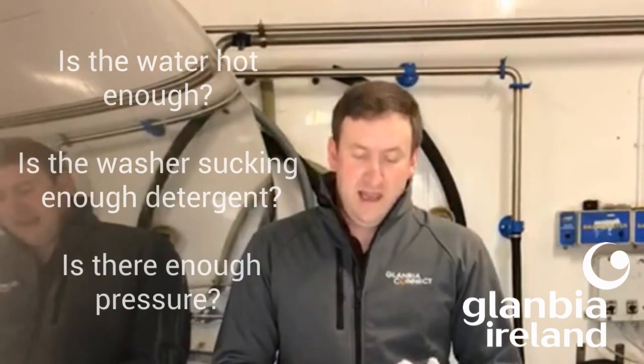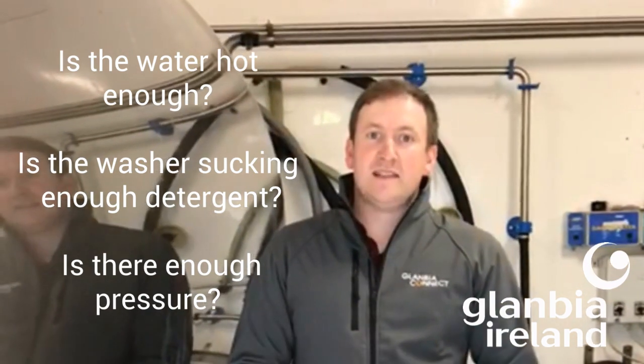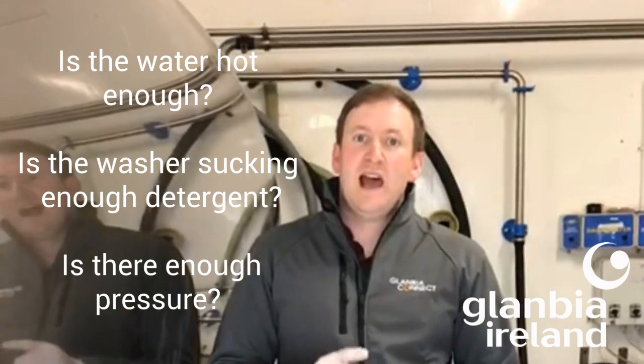If any build-up is noted, this can indicate a failure at some point along the wash cycle. If possible, observe the tank as it goes through a full wash cycle. Things to watch out for are: is the washer soaking up detergent, is the water hot enough, is the water building up enough pressure to properly wash the surfaces of the tank, and is all rinse water being pumped out of the tank between cycles. If any issue is noted with the wash cycle, it's critically important that you report it to your service engineer as soon as possible so the problem can be fixed.